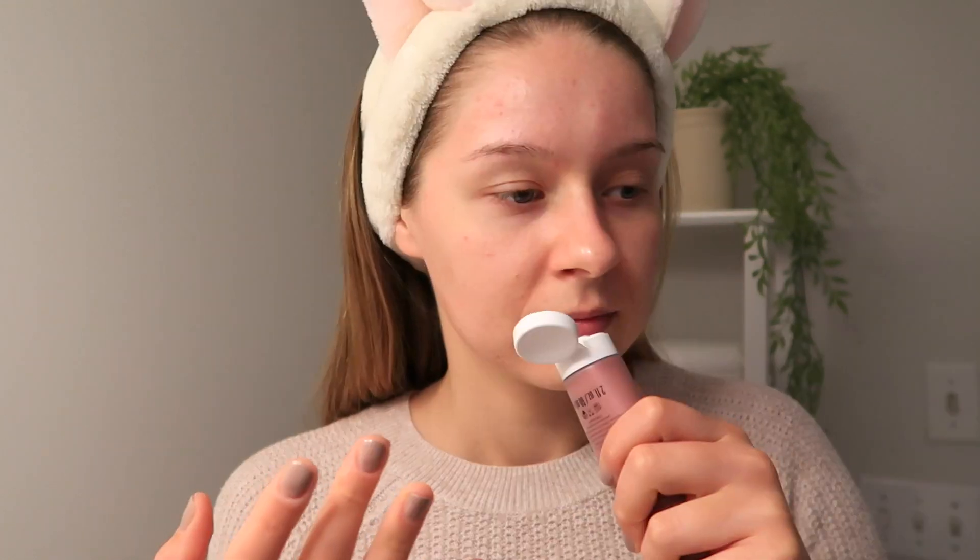All right, I'm in my bathroom. I've got my bunny or mouse ears on, whatever they are. My hair is back and I'm ready to test out the Prime and Perfect mask. Let's give it a squeeze. Oh, it smells so good. I don't normally like perfume in skincare, but this is so good.